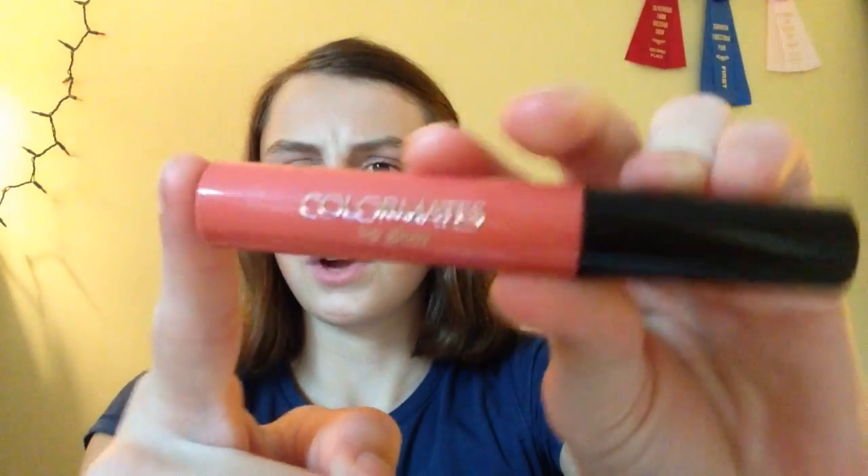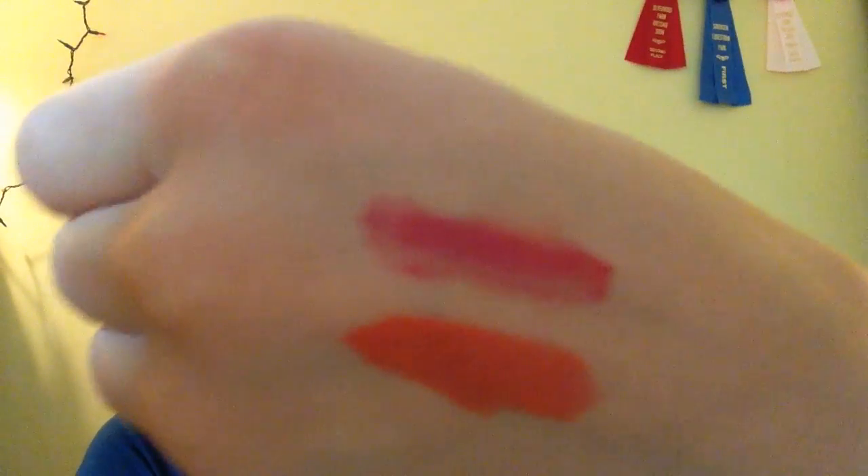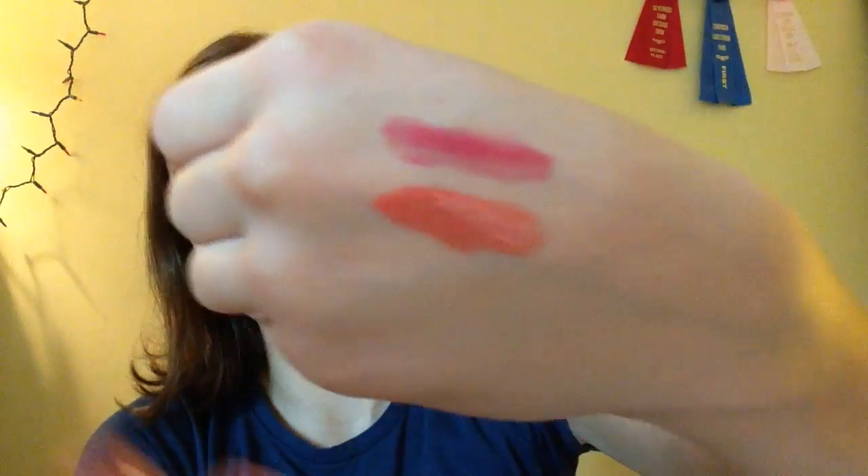This is another liquid lipstick, and this was around $5. This is what it looks like — this bottom right there. You can tell the difference.